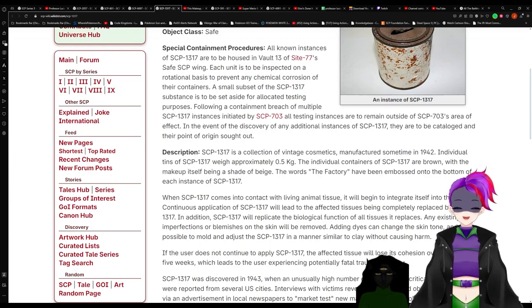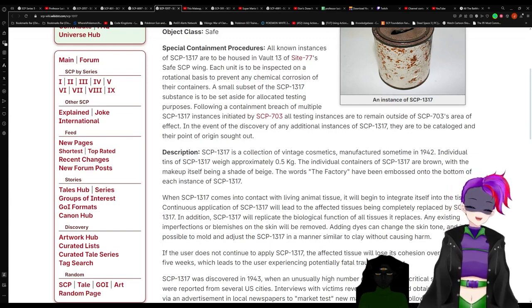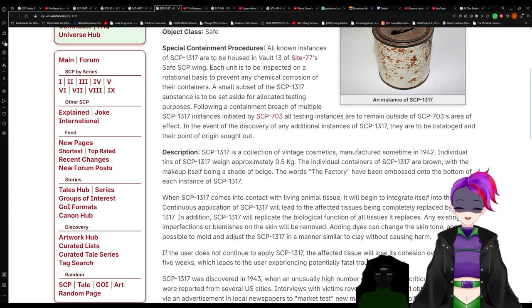In the event of the discovery of any additional instances of 1317, they are to be catalogued and their point of origin sought out.